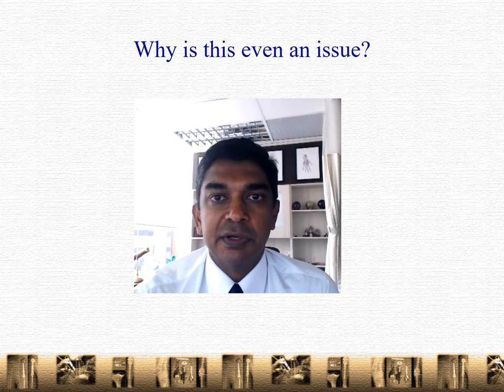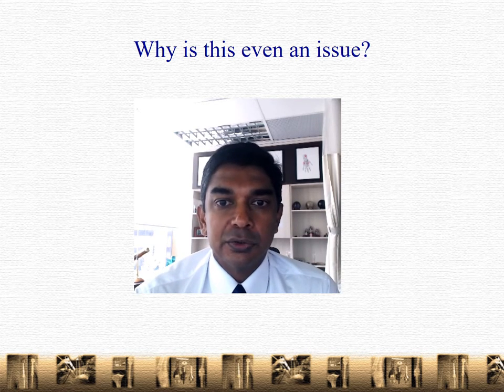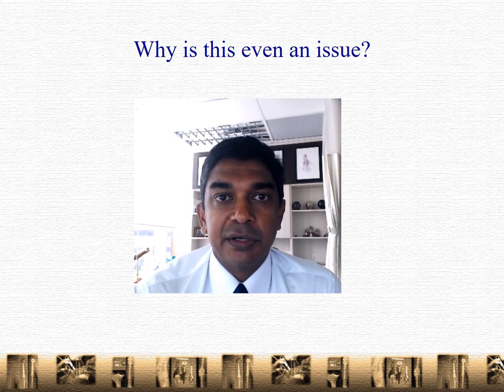Why is this even an issue? Well, it's really difficult to get good shoes nowadays. Essentially, there's a lot of footwear out there and they come from various brands, but many of these companies are financially driven. A lot of what you'll hear is advertising, and it's very difficult based on that to decide what's the appropriate footwear for you.